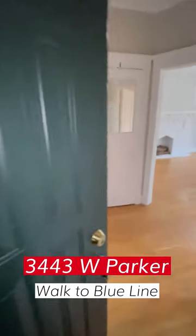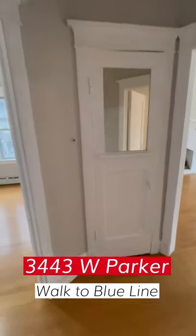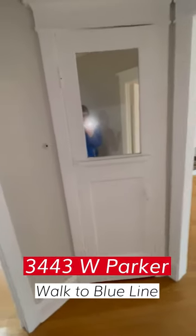Welcome to 3443 West Parker, a two-bedroom apartment. We're going to do a little walk-through.